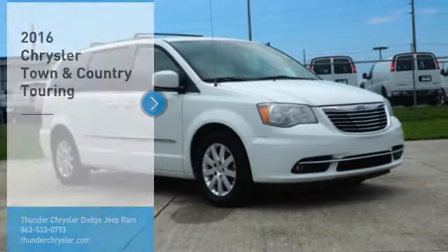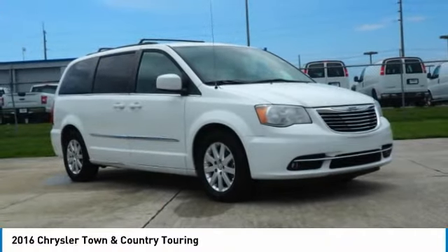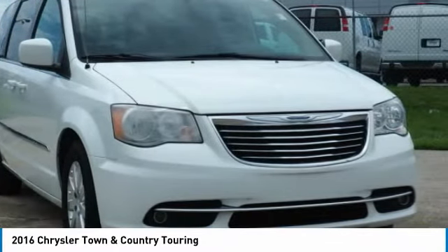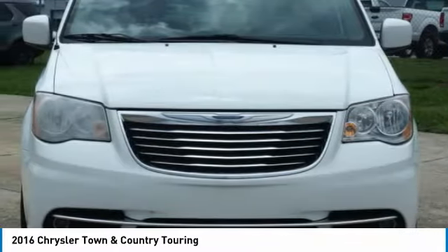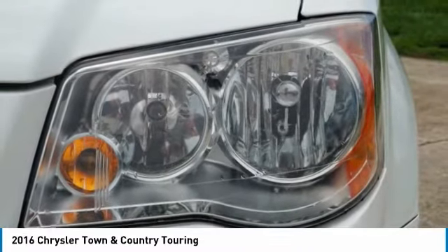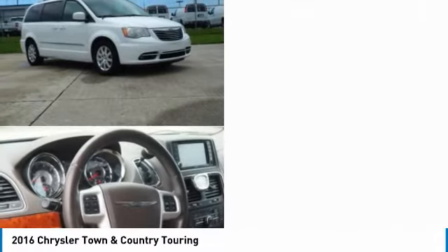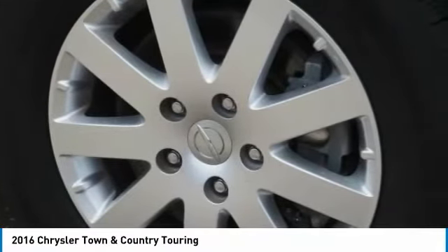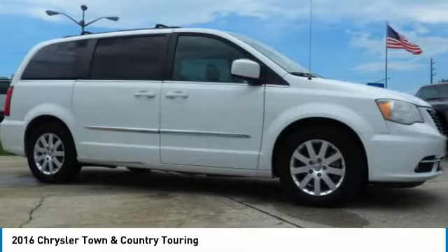Take a ride in the 2016 Town & Country. Town & Country's V6 engine provides plenty of power while still providing the fuel efficiency you look for in a vehicle. Tow up to 3,600 pounds when your Town & Country is equipped with a towing prep package. Seat seven comfortably and choose from Stow and Go seating or the innovative Swivel and Go seating.